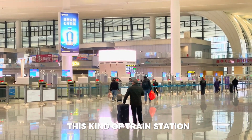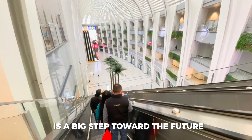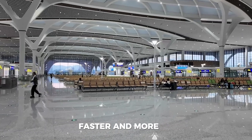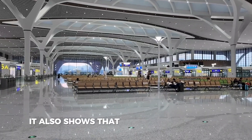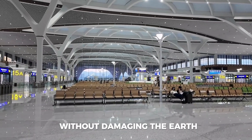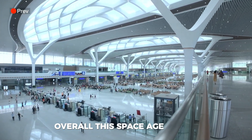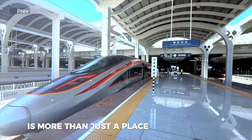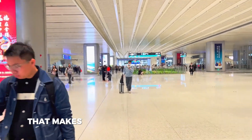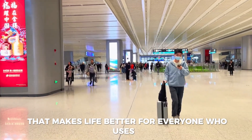This kind of train station is a big step toward the future. It shows how technology can make travel easier, faster, and more fun. It also shows that we can build amazing places without damaging the Earth. Overall, this space-age station is more than just a place to catch a train — it's a smart, green, and connected travel hub that makes life better for everyone who uses it.